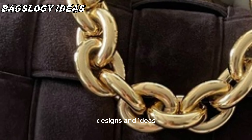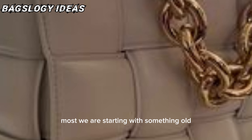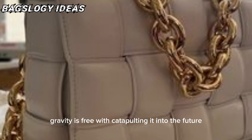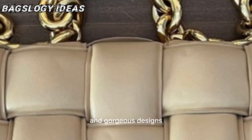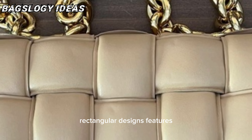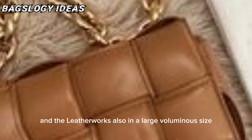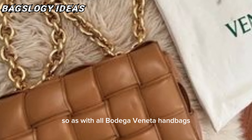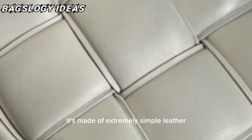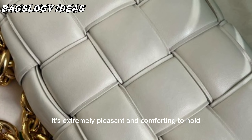All the designs are so iconic. We are starting with something old and something new — bags that present Bottega Veneta's history while catapulting it into the future. Gorgeous rectangular designs featuring leather bags in a large, voluminous size which make them seem soft and luxurious. As with all Bottega Veneta handbags, they are made of extremely simple leather, so with the added volume they are extremely pleasant and comforting to hold.